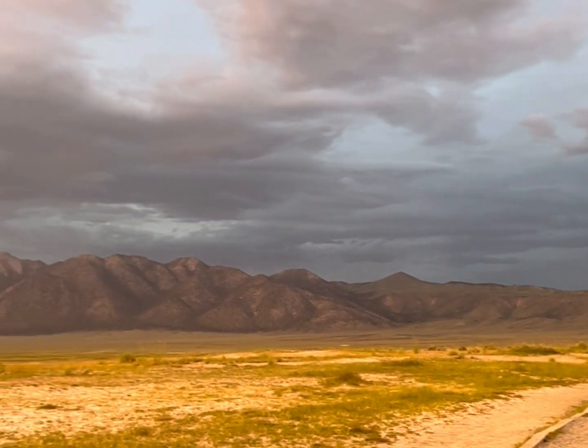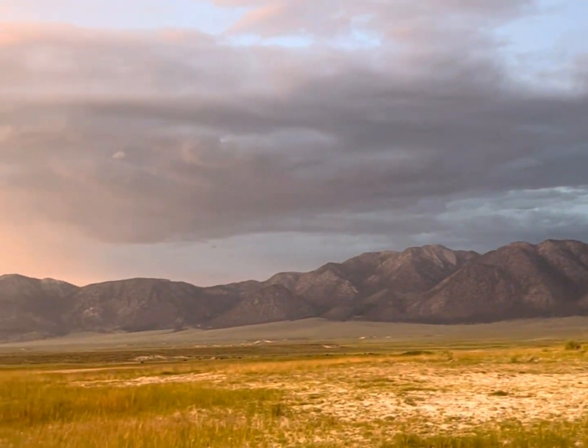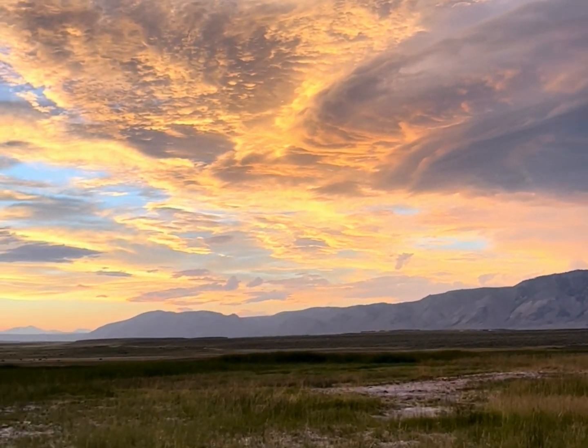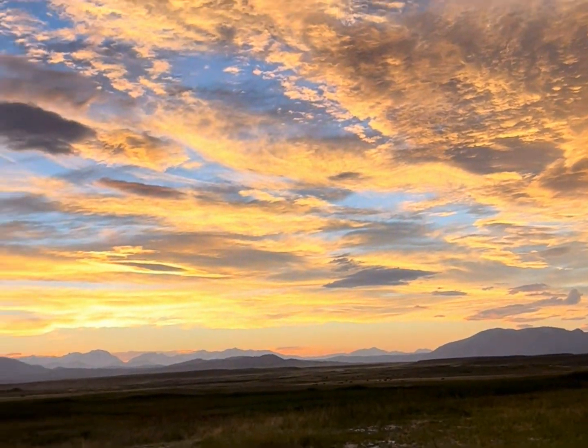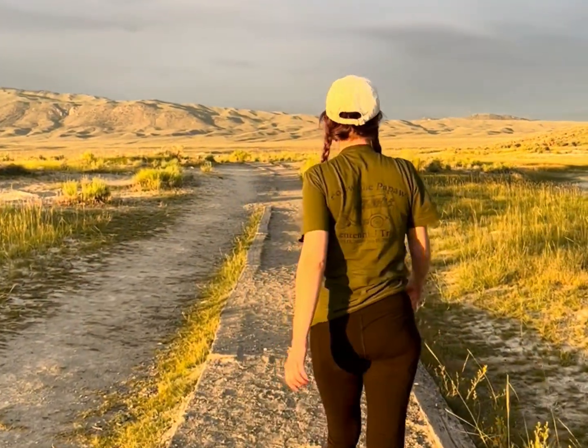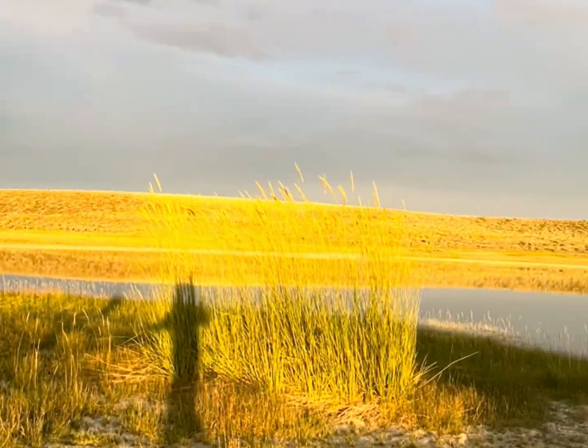Instead of scaring people away, the volcanism of this area draws crowds in. In the evenings, especially on the weekend, you often have to wait your turn to take a dip. But it's certainly worth it to watch the sun disappear over the horizon, welcoming one of the darkest skies in the country. If you are averse to crowds, no worries — sunrise is prime time if you want to take a dip alone.